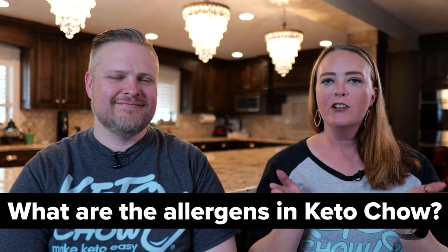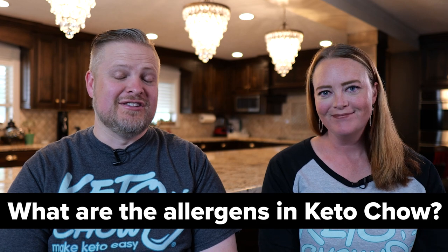Today we're going to answer a frequently asked question: what are the allergens in Keto Chow? It's kind of a big deal if you're allergic to something, and even worse, you're on a keto diet. You have to be aware of whether a product contains something you simply cannot have — part of the reason you may be on a keto diet in the first place.